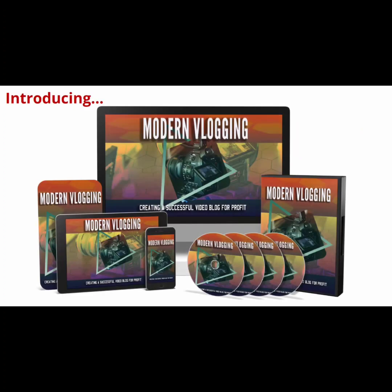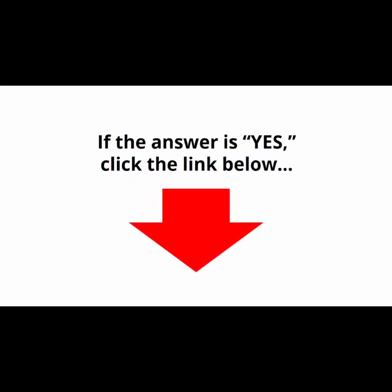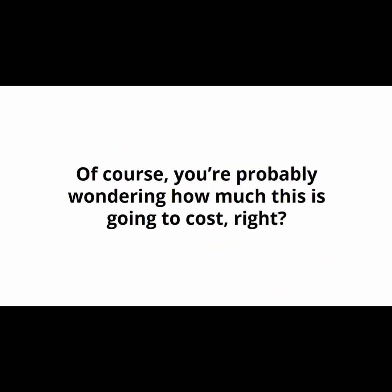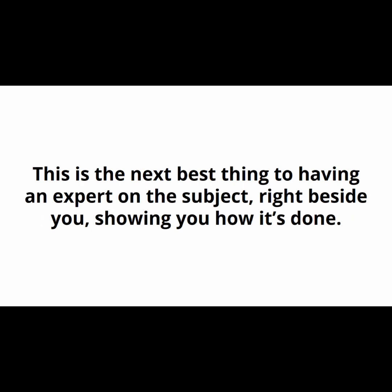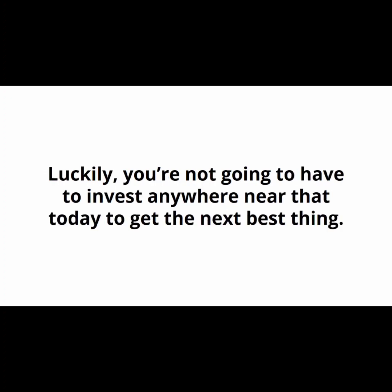Introducing the Modern Vlogging Video Course. Are you ready to learn all the skills you need to start creating a successful video blog for profit, a lot faster? Cost is the wrong word — this upgrade is an investment that will pay for itself many times over. This is the next best thing to having an expert right beside you showing you how it's done. Hiring an expert would easily set you back hundreds of dollars, but you're not going to have to invest anywhere near that today.